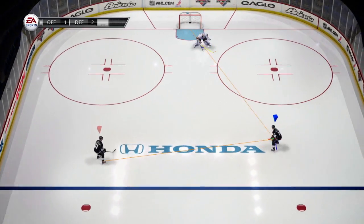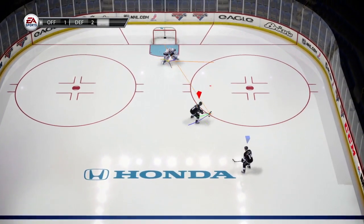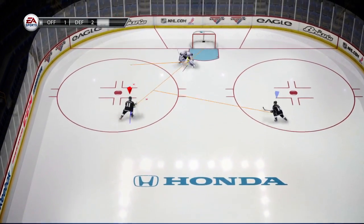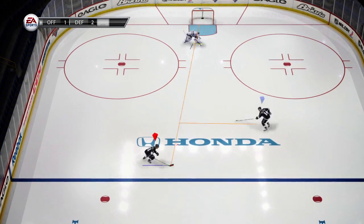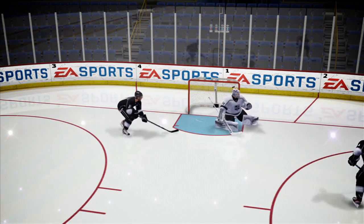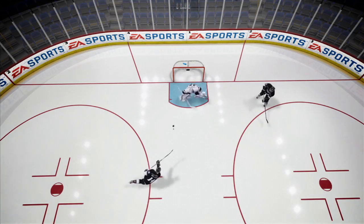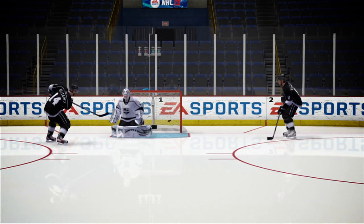New for NHL 13, goalies are smarter and more aware of their surroundings on the ice. They keep track of players both on and off the puck. Here, we see the goalie track the primary and secondary threats at all times, allowing him to react quicker to either a pass or a shot. If the goalie has the current angle covered, he can react much quicker to a pass across. When the pass is made, he will make a strong push across to square up to the shooter, covering as much of the net as possible.